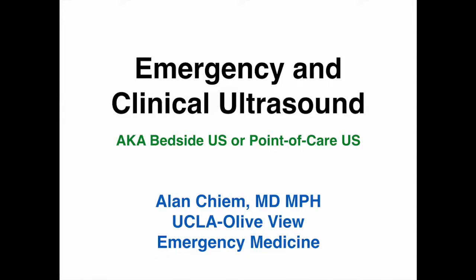Thank you for watching this video. My name is Alan Shum and I am an emergency physician and ultrasound enthusiast based at UCLA. In the next 15 minutes, I will give you a whirlwind tour of emergency and clinical ultrasound as a field and how it is practiced at our institution. I will also answer some common questions that you may have.